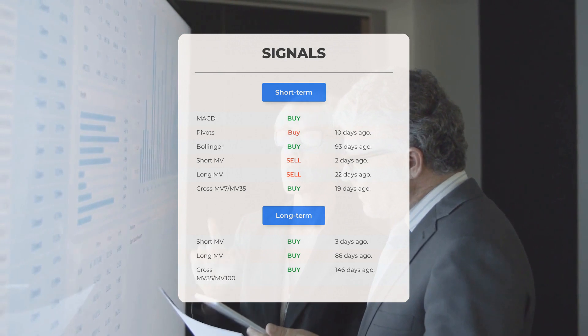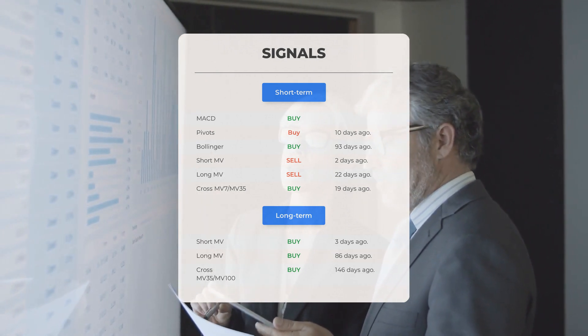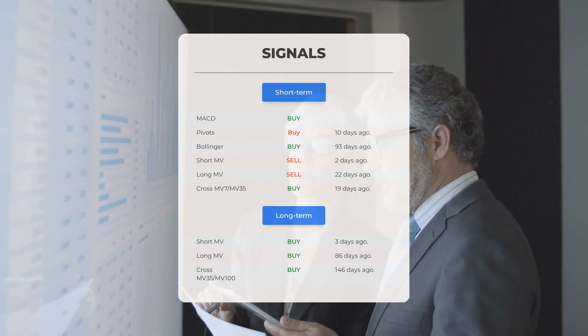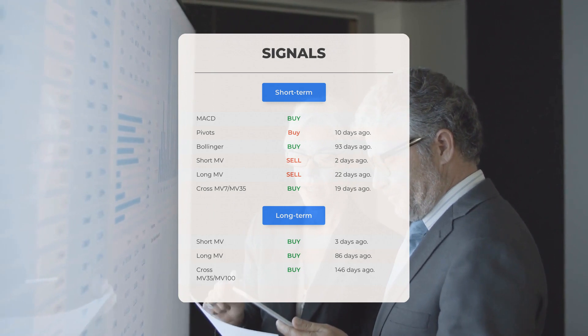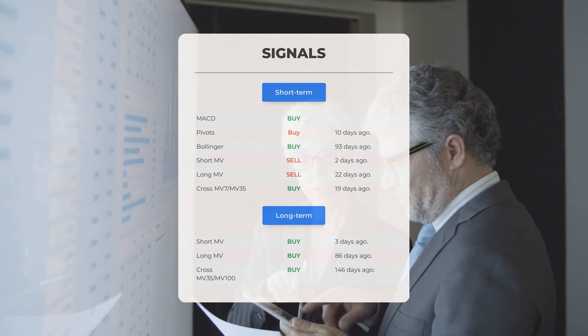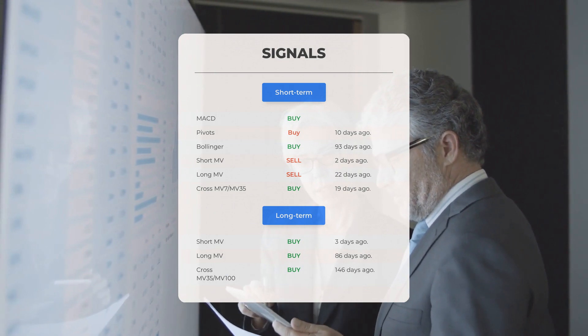Looking at the 12-month chart: short moving average buy signal 3 days ago, long-term moving average buy signal 86 days ago, the relation between the short and long moving averages buy signal 146 days ago. Remember to go to our page at stockinvest.us if you want to find more signals.